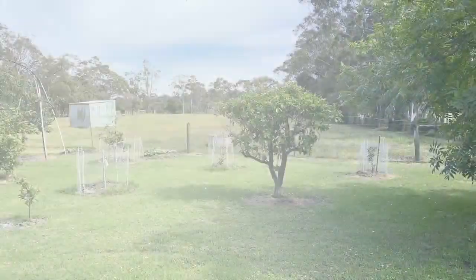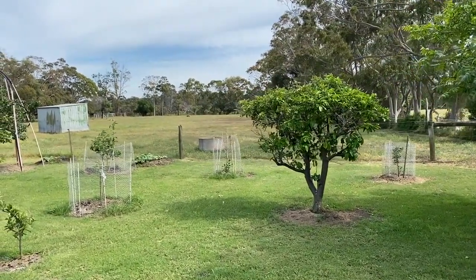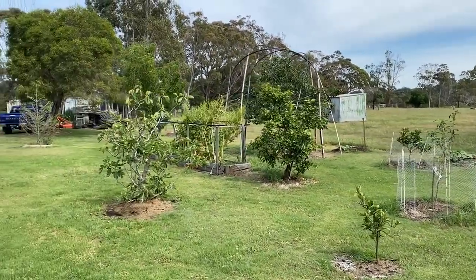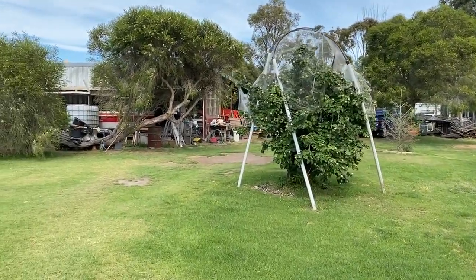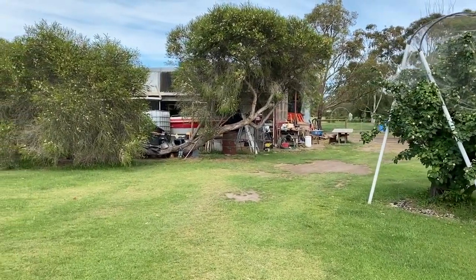I'm going to take you out to the shed. Just a quick look outside — there's the front paddock, some fruit trees and so forth there. And if we scan over you'll see the shedding over there, which is quite a big shed. It's got a fair bit of stuff in it and it's a great shed.